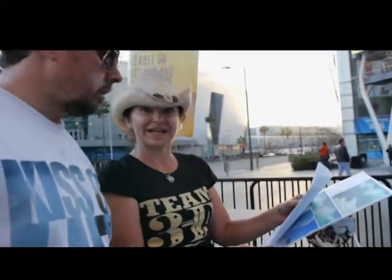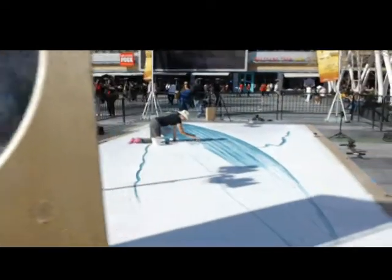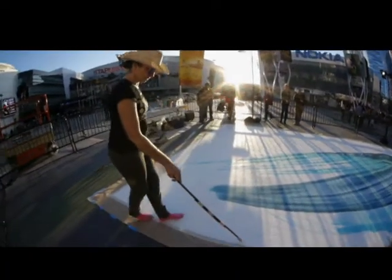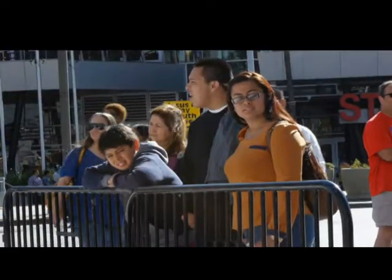My team and I have been out here for about three days. We started by getting the basic drawing down — the line drawing. People were very curious right away, asking what are you doing? Then you tell them you're doing a 3D chalk drawing and they get so excited.